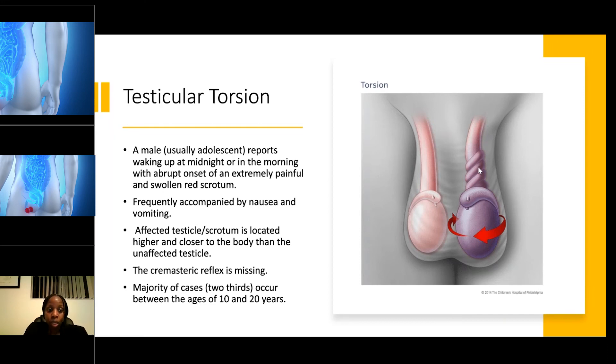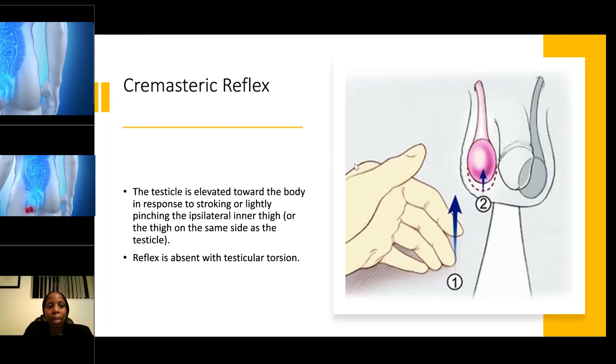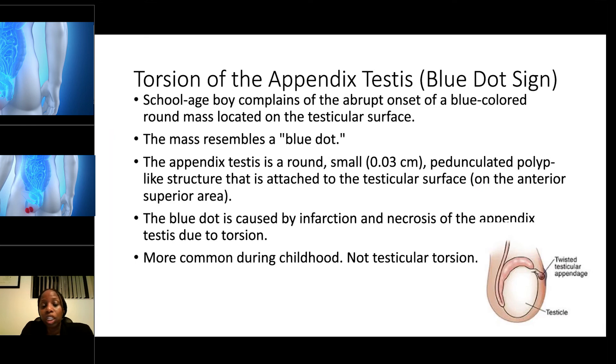Two-thirds of cases occur between ages 10 and 20. There is something called the cremasteric reflex — when you lightly stroke the inner thigh, the testicle is normally elevated toward the body in response. If, as the nurse, you stroke the inner thigh and that reflex does not happen, it means there is an absence of the cremasteric reflex, which is a positive sign for testicular torsion. This is an emergency — call the doctor immediately and send the person to the emergency room.